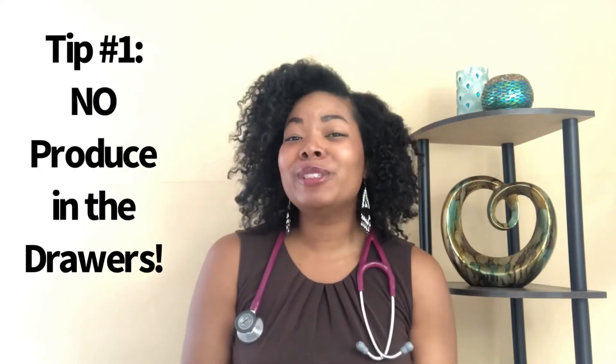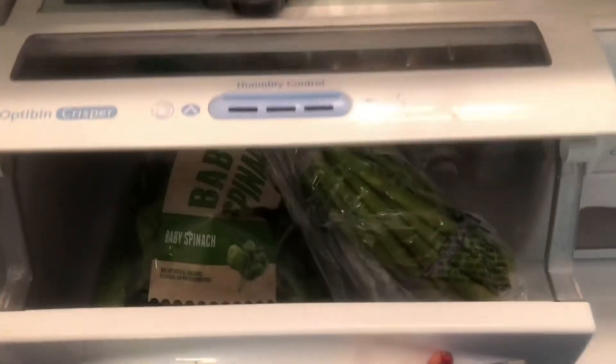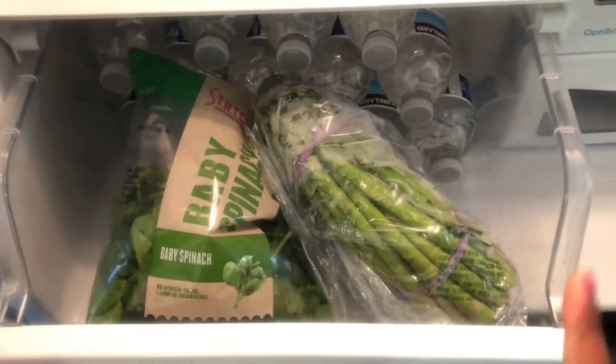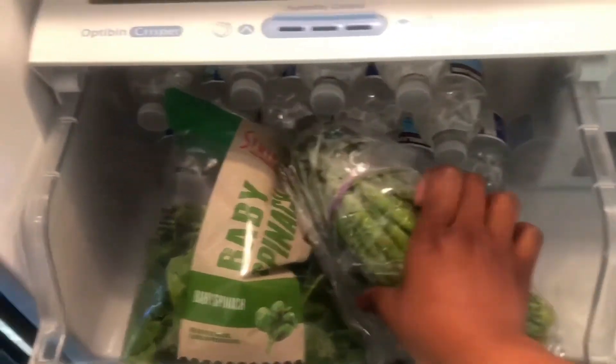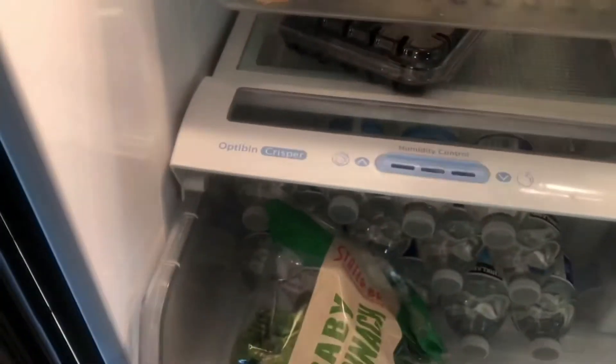Tip number one for a healthier kitchen — this is one of my favorites: no produce in the drawers. So many people, including me back in the day when I used to use my crispers — I don't know why these crispers were created. It's supposed to be a nice place to tuck our fruits and vegetables away, but I call that the produce graveyard. That is where our fruits and vegetables literally go to die.